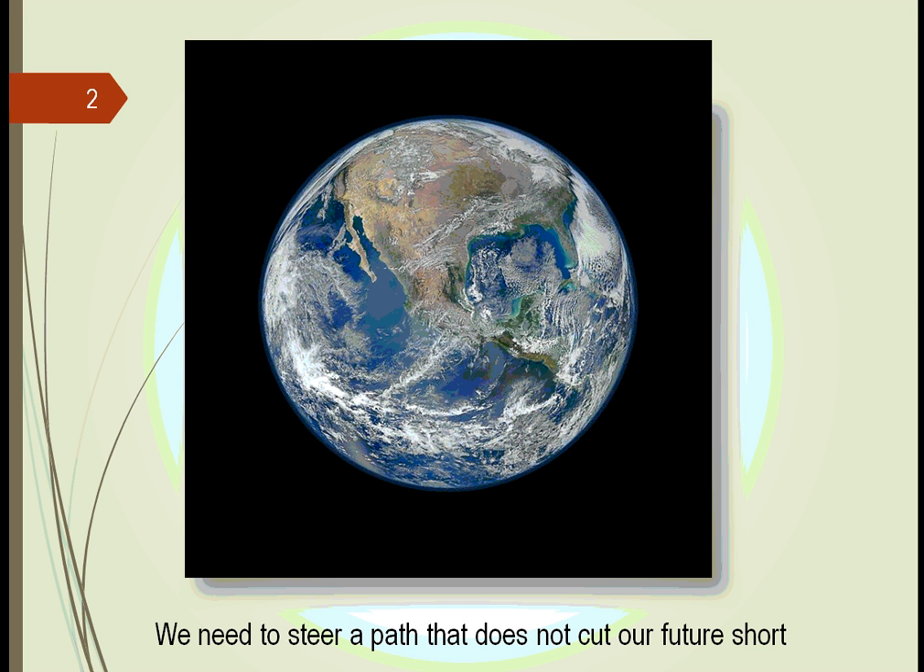This is a picture of Mother Earth looking down at the North American continent covered by some clouds. You can see the Baja Peninsula off on the left-hand side and you see Florida coming down on the right-hand side. This is a picture that we want to see in the future. This is a picture that we're starting to worry about as you pick up the newspaper and listen to the TV.